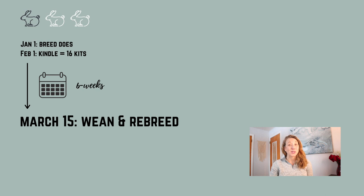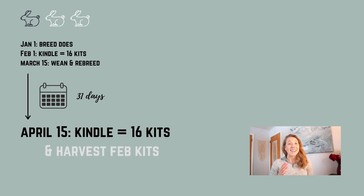Next up we're going to want to wait six weeks. This gives us enough time to wean those kits from their mothers and re-breed the does. It also gives the does enough time to get ready to re-breed and prepare for new kits. We're then going to follow that same process as before — wait 31 days — and we're going to be getting 16 new kits.